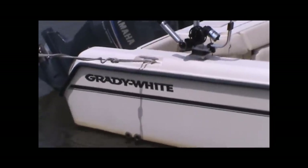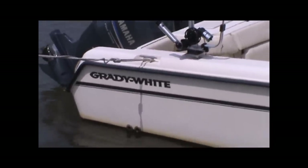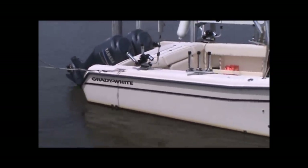Hello and welcome back to Pier 33 in St. Joseph, Michigan. Earlier this year we brought you a quick video showing this very nice Grady White 282 Sailfish that's currently for sale at Pier33.com.